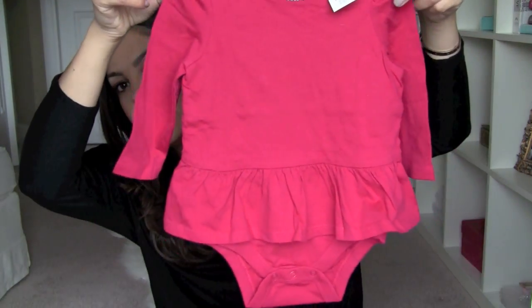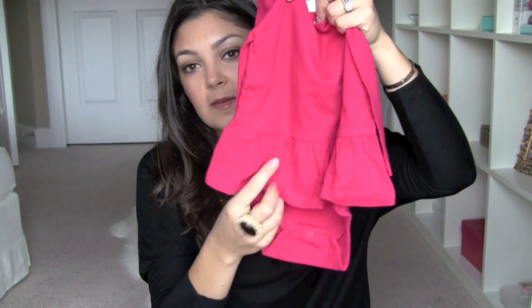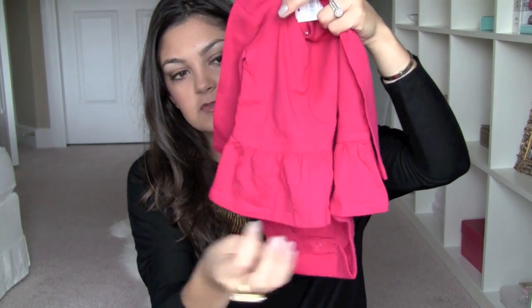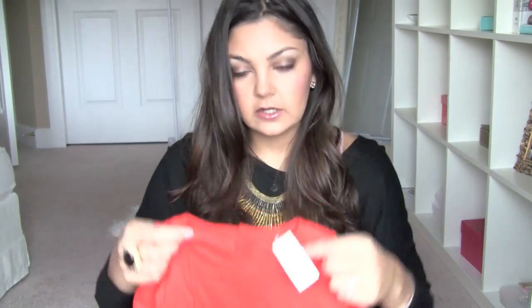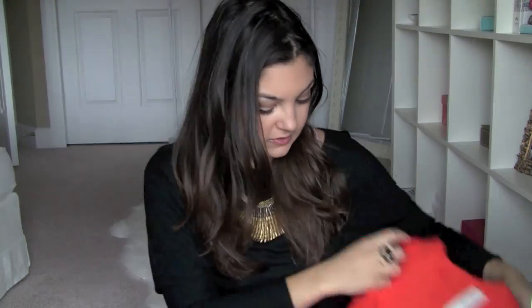I got this cute little peplum onesie — I think I showed you the ivory cream colored one in my last haul. This one's in hot pink, and I love their peplum tops because they don't look like onesies. The onesie tucks into her pants and the skirt comes over, so it just looks like a little shirt. I actually got that in two colors — bright pink and orange. These were on major sale; the prices aren't on here because I ordered online.